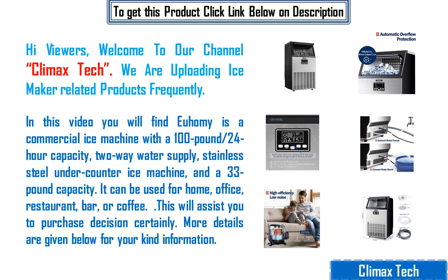In this video you will find Doohmi is a commercial ice machine with a 100lb 24-hour capacity, two-way water supply, stainless steel under-counter ice machine, and a 33lb storage capacity.